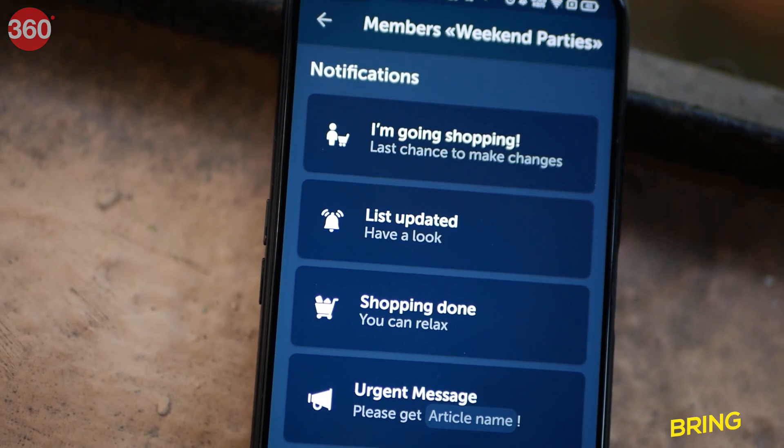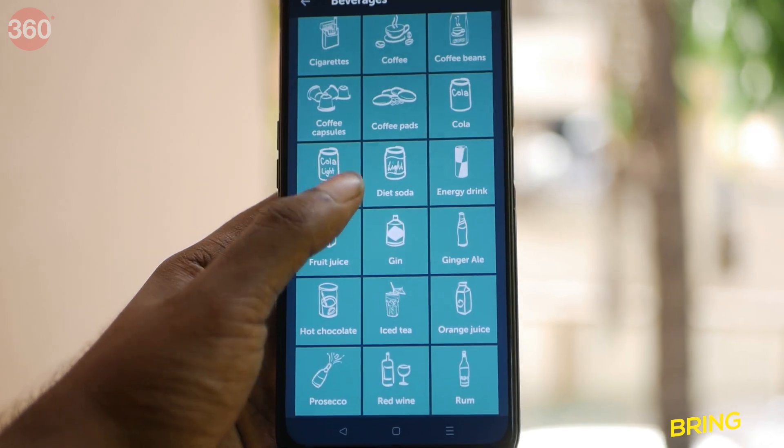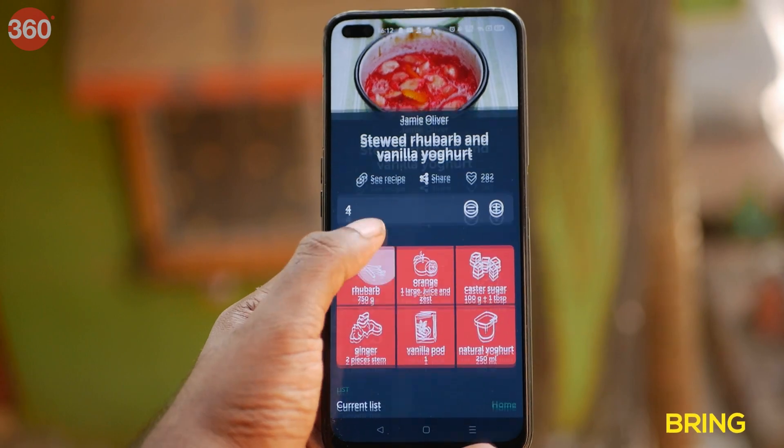It also allows you to send notifications to the members, like lists updated, shopping done, and more. The app uses guest icons of foods and other stuff so that the list does not look monotonous. Bring also has some useful recipes in the Inspire section.